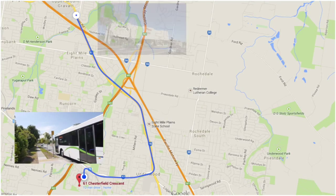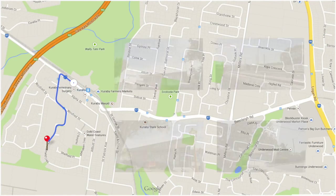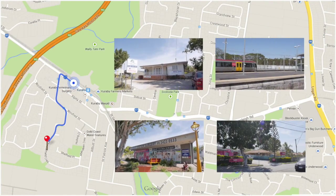You're a short walk to the bus stop which takes you to Garden City. You're also a short walk to the medical centre, convenience store, fish and chips, pharmacy and vet.